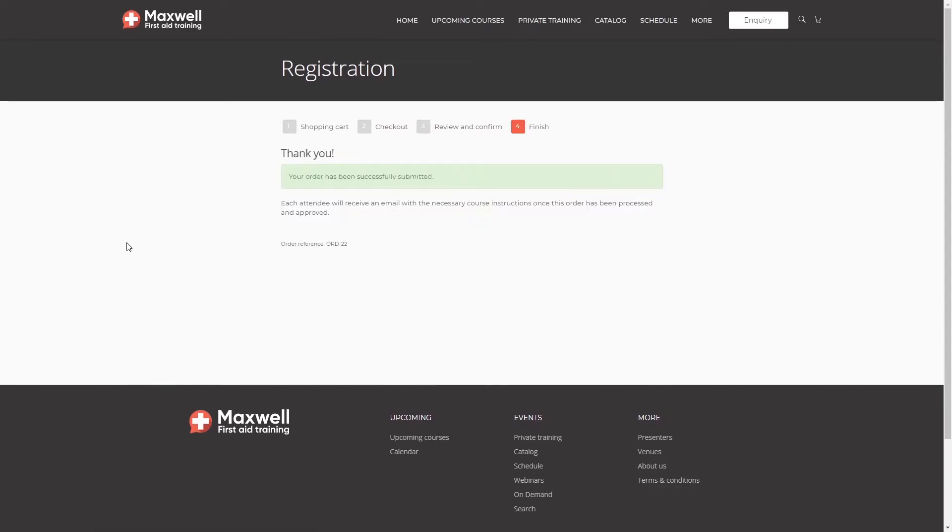Arlo is now creating my registration in the platform, and at the same time it's passing my details across to Coassemble via Zapier, where my user is being created and I've been enrolled on the correct e-learning course. But we're interested in this from your user's perspective, so let's go take a look at Vincent's emails and see what he's received.